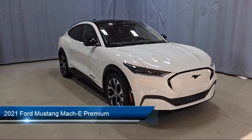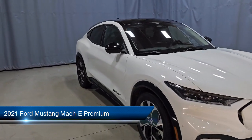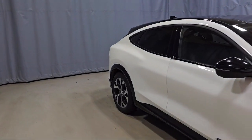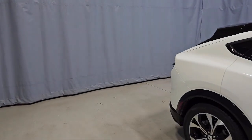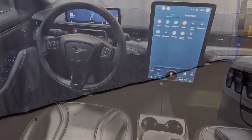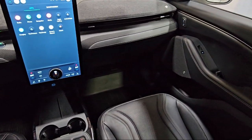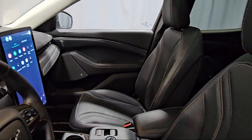It comes equipped with navigation, rain-sensitive windshield wipers, heated front seats, rear-view camera, keyless entry, garage door transmitter, outside temperature display, speed-sensing steering, Sirius XM satellite radio, alloy wheels, and has less than 35,000 miles on the odometer.